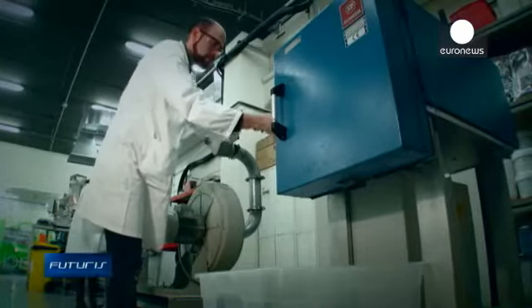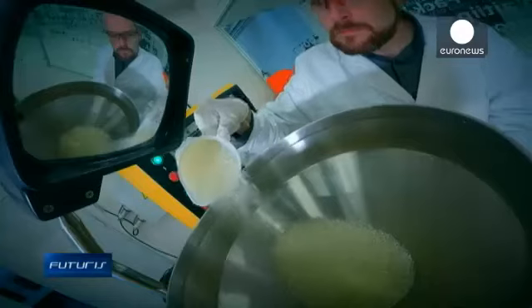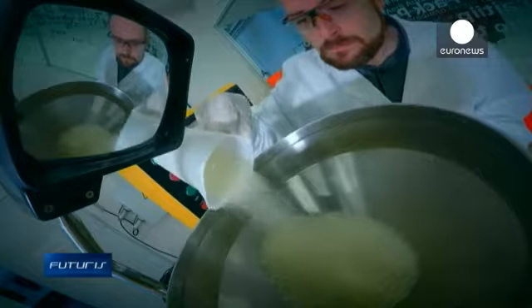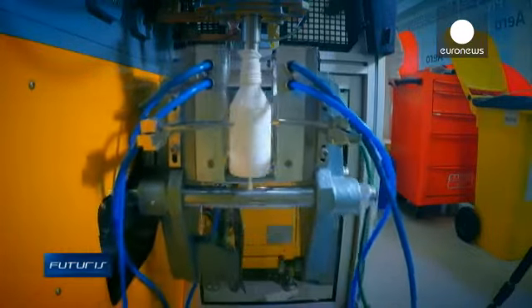So far, industrial use of bioplastics has been limited. Biodegradable containers were not durable enough to protect food, cosmetics or pharmaceutical products. Poor plasticity of such materials made them incompatible with existing production lines. The new bioplastic solves these problems.